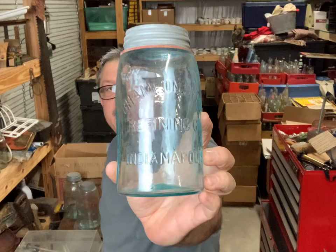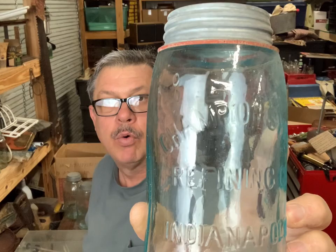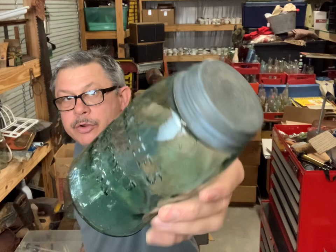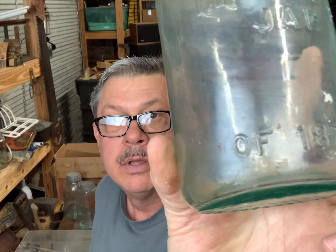That says Champion Syrup Refining Company, Indianapolis - quart. I don't think I've ever had that jar. This is a pretty color - it's going to show up because of the color. That's a unique color, it's Genuine Mason pint, nice color. There's another Swayze - this is a crude jar, feels like the sides got mashed in when it was hot. The Mason Jar of 1872 - I've never had that jar, that's a pretty neat jar.